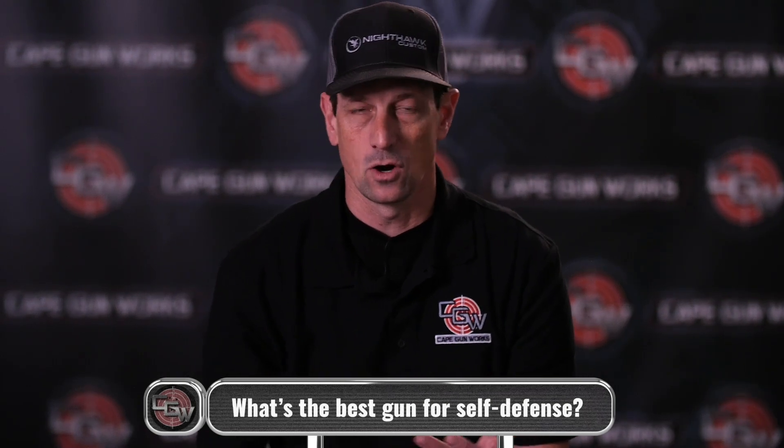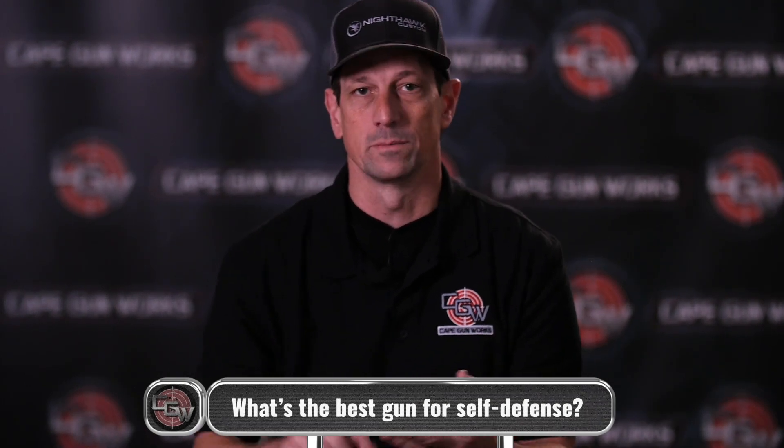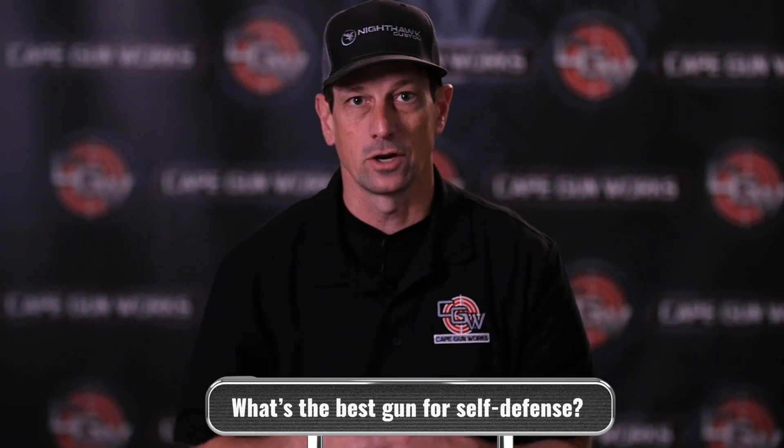Number one, are you going to take it outside the home, or is it just going to stay in the home? Is it going to be something you want to carry on your body? Is it something that you need to defend a village with? So the point is, we need to narrow down the search a little bit. If it's going to be something you want to carry, then we're going to talk about a gun that's concealable and accessible and has good capacity and is able to be shot well and manage recoil on. An easy gun to use and operate.